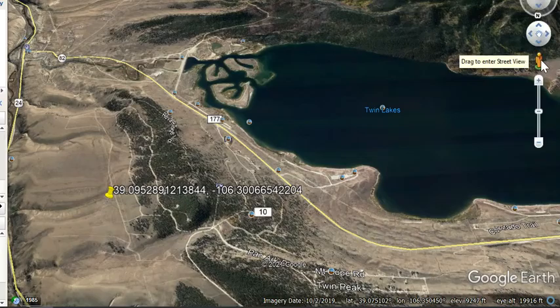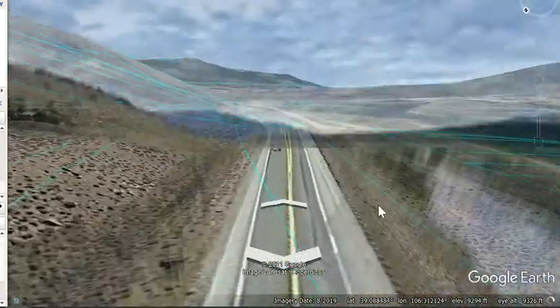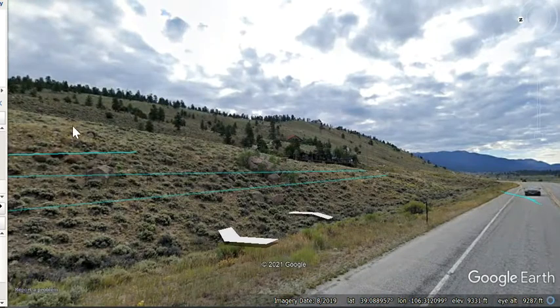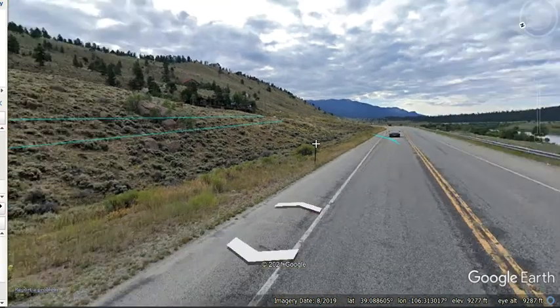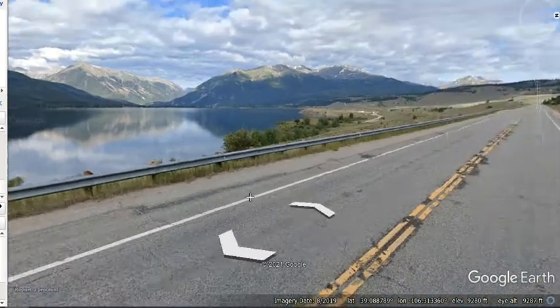I'm going to drag this little person to give you a view of the neighborhood. It pretty much looks like this — the lot we're selling. Though it does not have trees on site, the surface is going to look like this. And you can see that's the beautiful Twin Lakes.